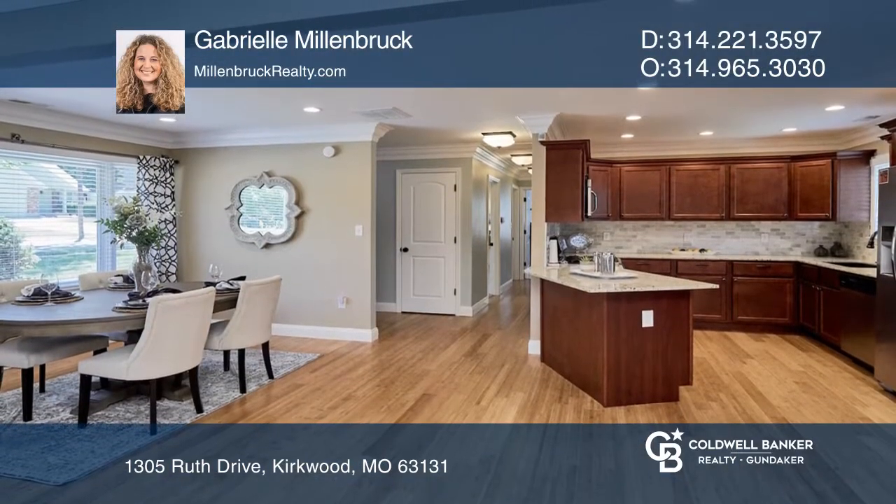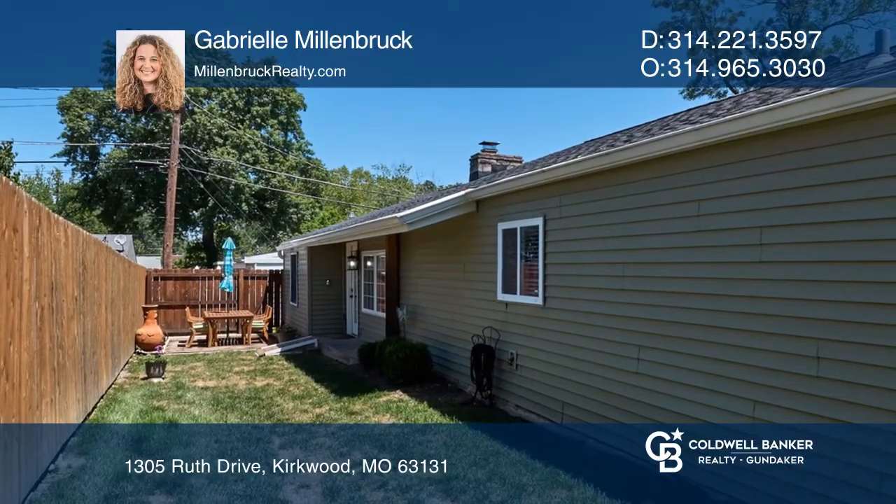The rear yard offers a privacy fence, brick pad, and extended grass area perfect for outdoor seating.